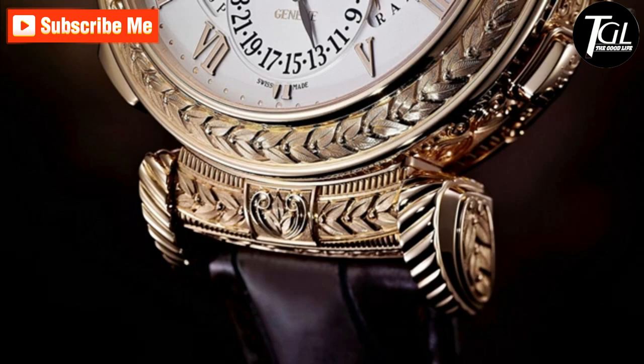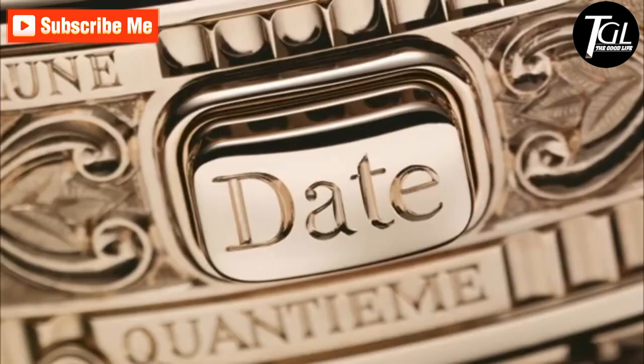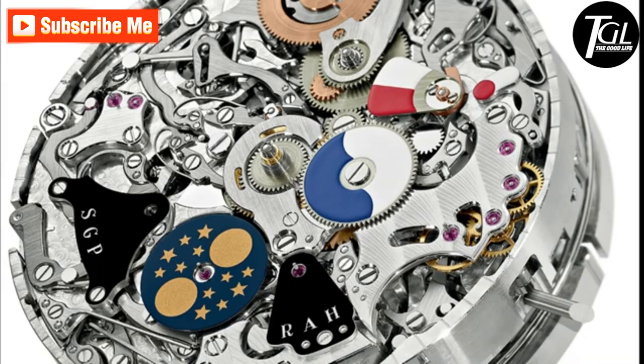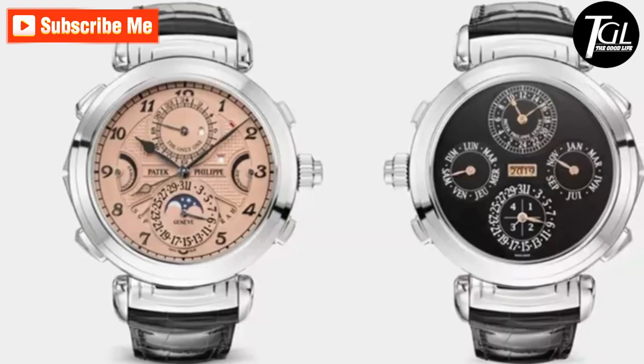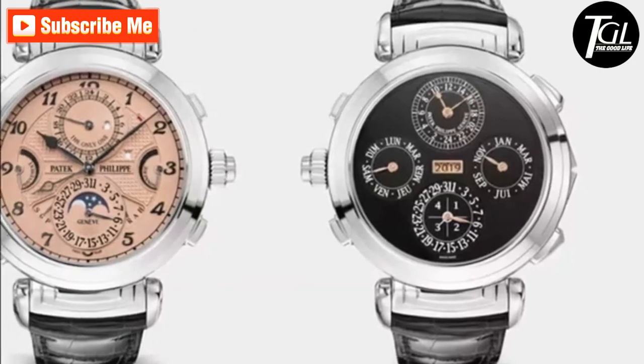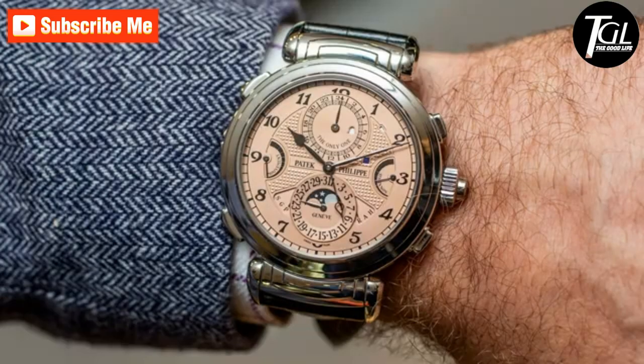There are front and back dials which can be changed via reversible lugs. The salmon-colored front dial bears the inscription 'The Only One' on the alarm sub-dial at 12 o'clock. Patek Philippe originally introduced the Grandmaster Chime in 2014 in a series of seven pieces to mark its 175th anniversary — it is the most complicated watch Patek Philippe has ever produced.